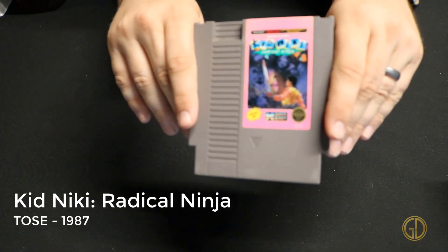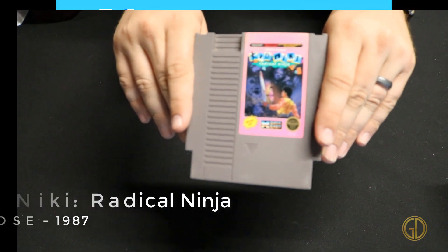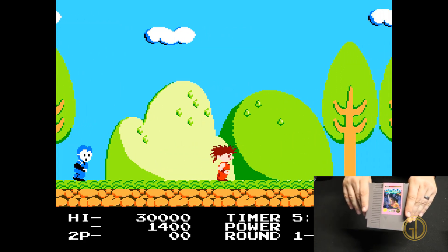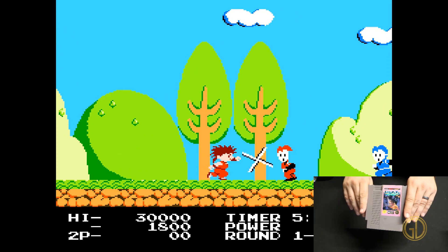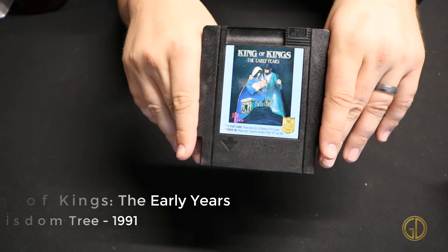Here we have Kid Nikki: Radical Ninja, released by Tecos in 1987. This game is very simplistic looking — I really think they could have done a better job with the sprites — but you go through kind of beating people up, doing some platforming, and just having a little bit of fun.